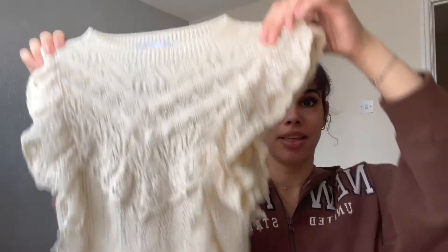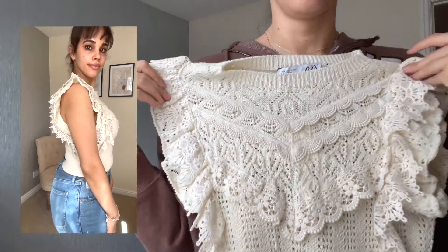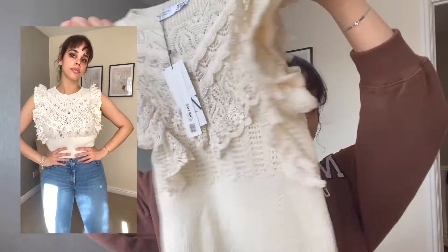Another thing I bought from Vinted is this beautiful ruched knitted top by Zara — perfect for fall. It's great if you're pear-shaped or hourglass-shaped with narrow shoulders because it will definitely accentuate your shoulders. I love it so much. It's not too light — it will definitely keep you a little bit warm for the nights. It's great for date night too. I think some nice smart trousers would make a great look. This is in a size small — the original retail price was 19.99 but I got it on Vinted.